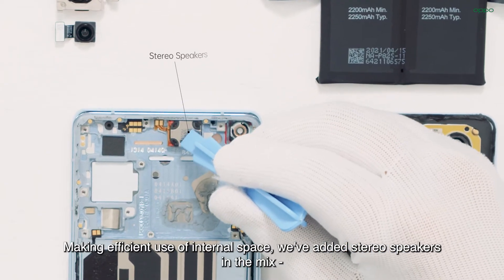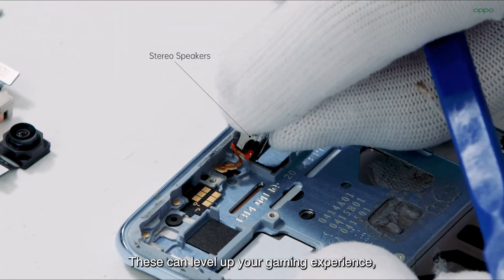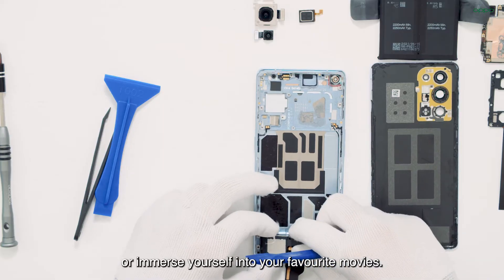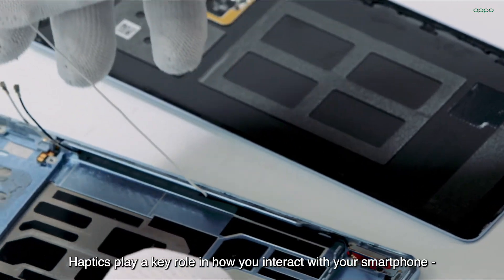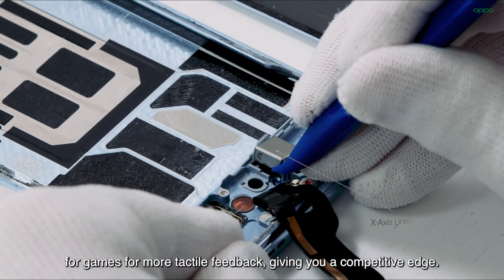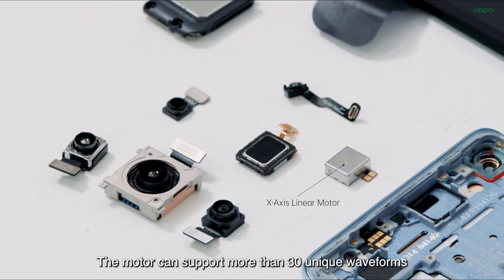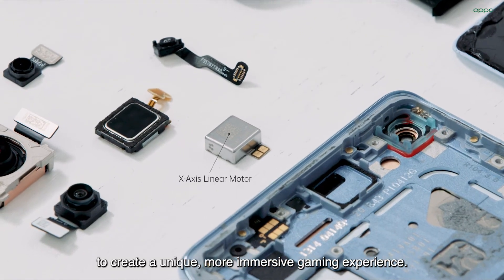We've added stereo speakers in the mix for rich audio that can envelop the room. These can level up your gaming experience, let you listen to your favorite tunes, or immerse yourself in your favorite movies. Haptics play a key role in how you interact with your smartphone, from typing or tapping apps to immersing yourself in games. Our X-axis motor comes with great vibration support for more tactile feedback, giving you a competitive edge. The motor can support more than 30 unique waveforms to create a more immersive gaming experience.